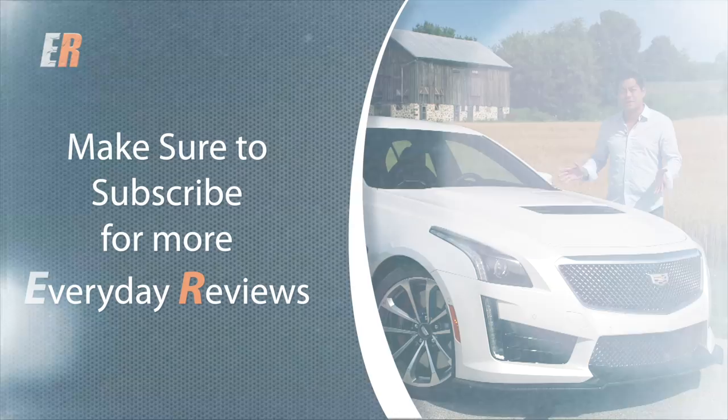If you liked the video, hit the thumbs up, and if you want to see more Everyday Reviews, hit the subscribe button. Thanks for watching.